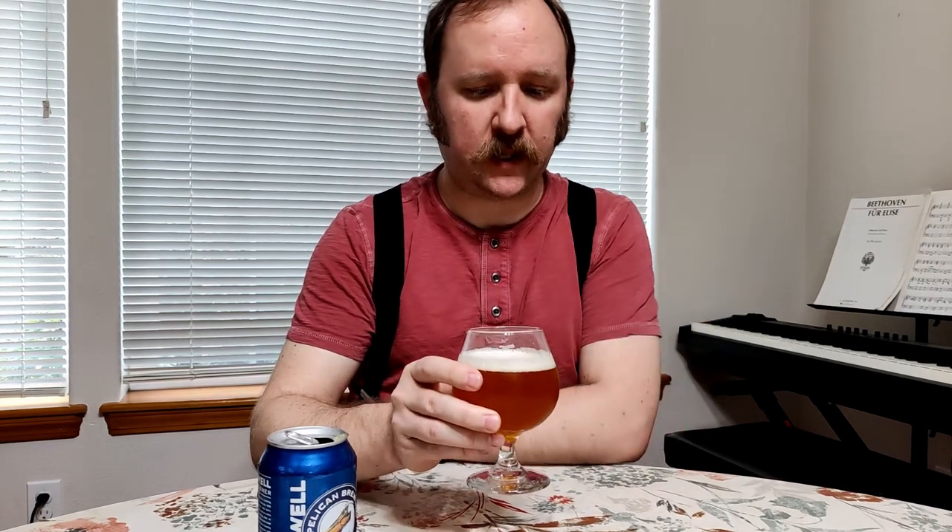The head stuck around pretty nicely — not forever, but there's a decent amount still there. I guess this would qualify as a rocky head with the variation in the bubble size.